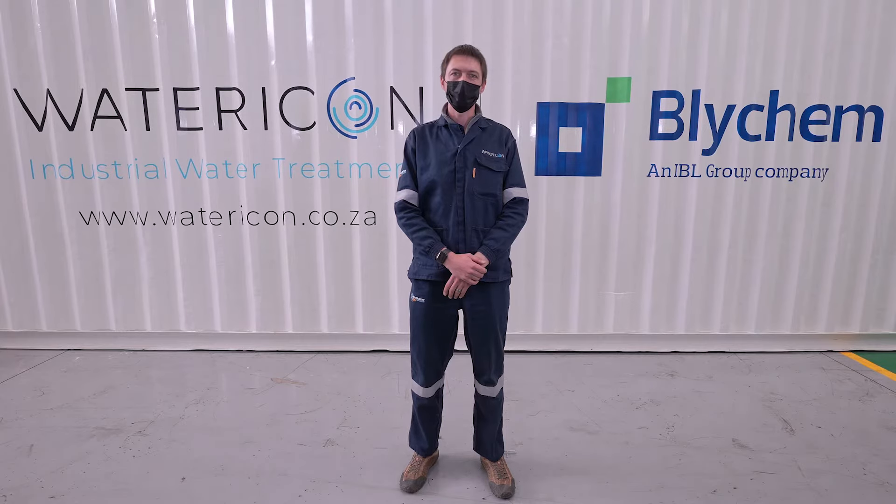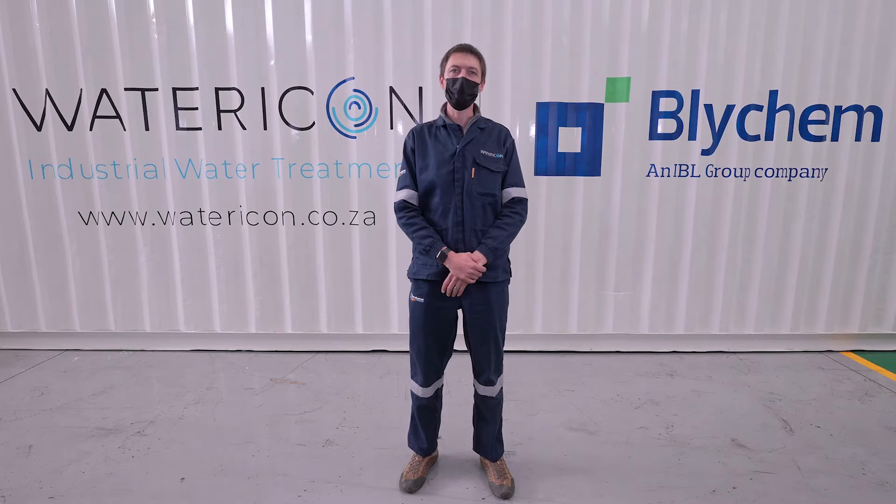Good day to everybody watching. My name is Jakub Randers, one of the Senior Process Engineers at Water Icon, and today I have the pleasure of telling you a bit more about one of our latest water treatment plant projects.